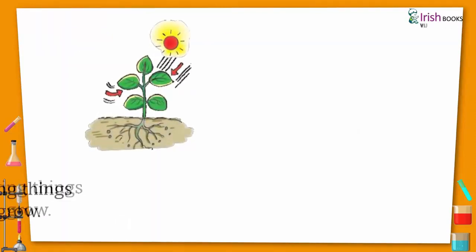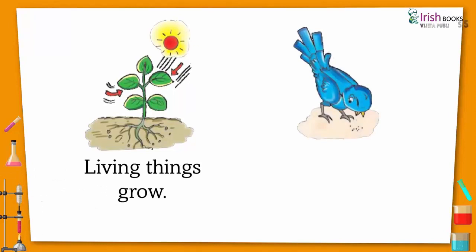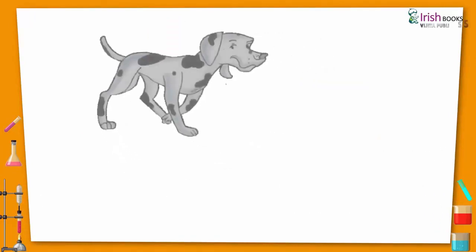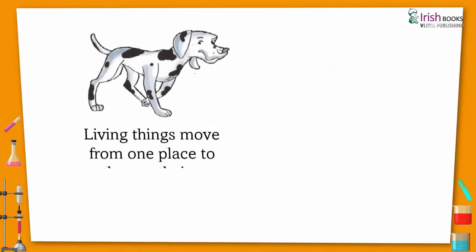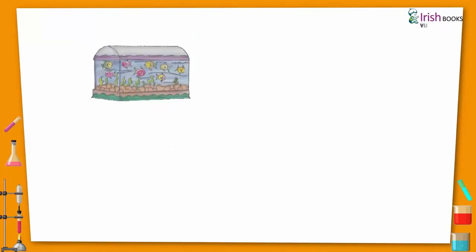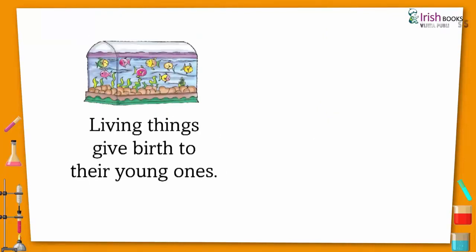Living things grow. Living things need food and water to live. Living things move from one place to another on their own. Living things feel. Living things give birth to their young ones.